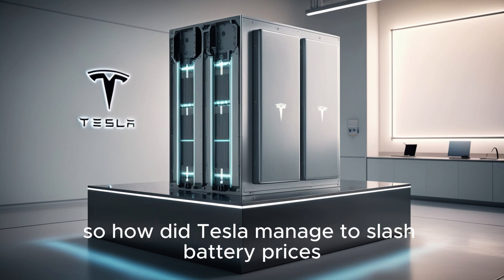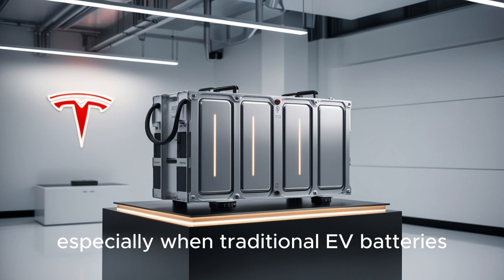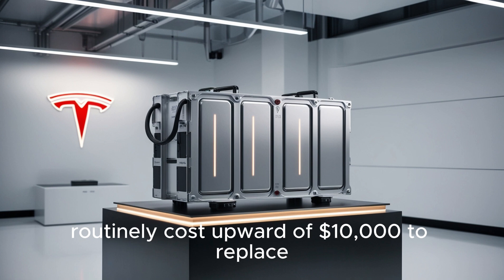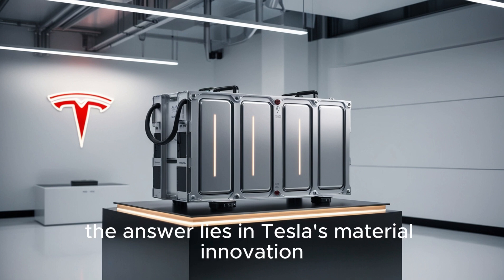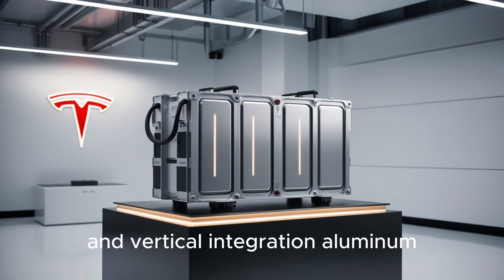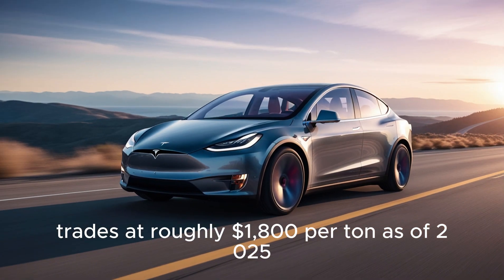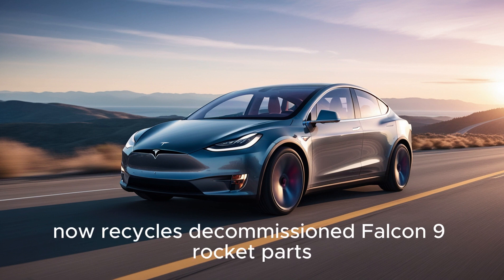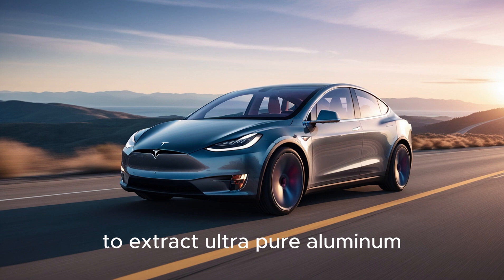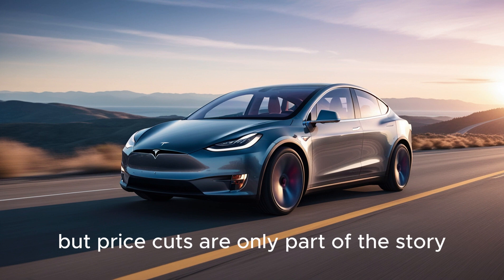How did Tesla manage to slash battery prices to a staggering low of $1,350 per pack, especially when traditional EV batteries routinely cost upward of $10,000 to replace, as many Model Y owners in 2025 experienced? The answer lies in Tesla's material innovation and vertical integration. Aluminum, unlike lithium which costs around $5,500 per tonne, trades at roughly $1,800 per tonne as of 2025. Tesla, in collaboration with SpaceX, now recycles decommissioned Falcon 9 rocket parts to extract ultra-pure aluminum, reducing raw material costs by up to 70%.